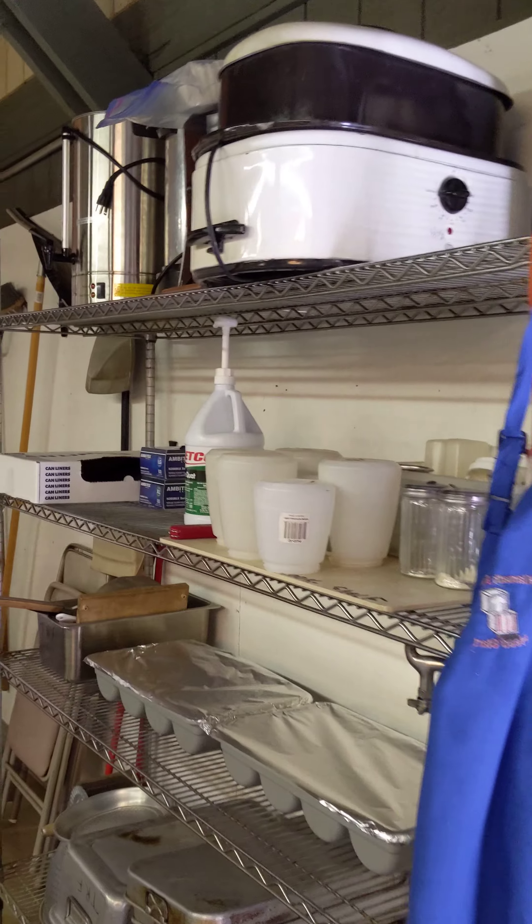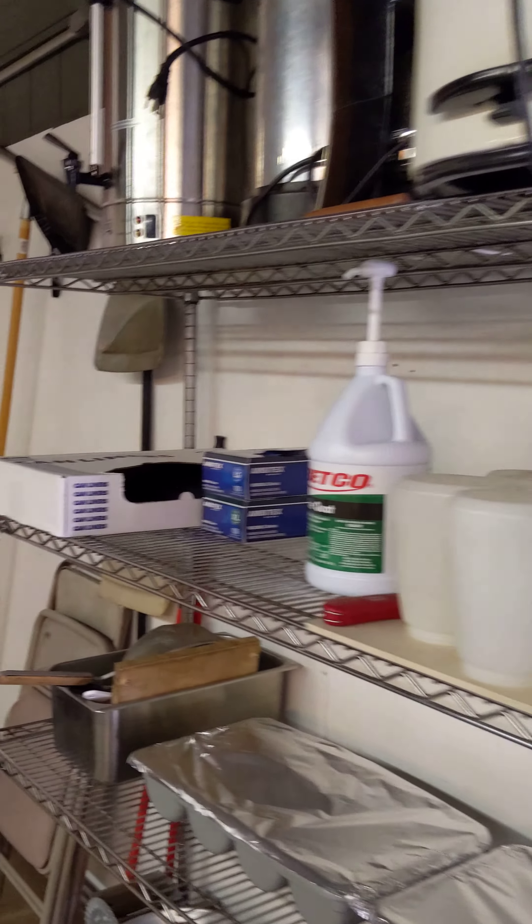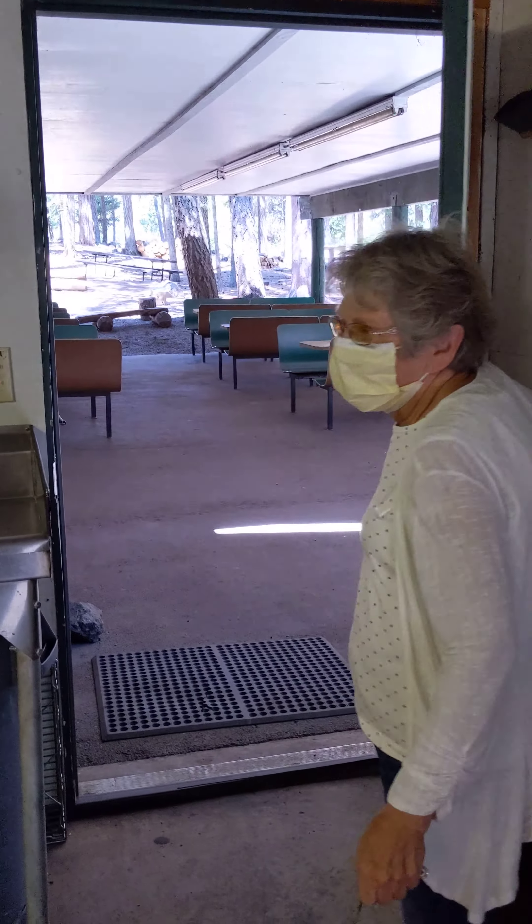Look at, we have everything. Coffee. And there you go, the dining area.